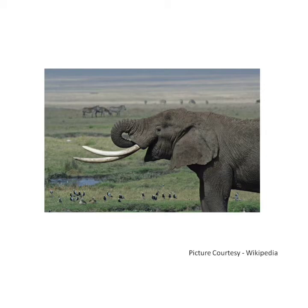Now let's learn about tusk. Tusk is a very long tooth that some animals have. Elephant and walrus have tusks. The tusks of elephants are used for digging, lifting objects, gathering food, and for defense. The tusk of elephants also protects the trunk.